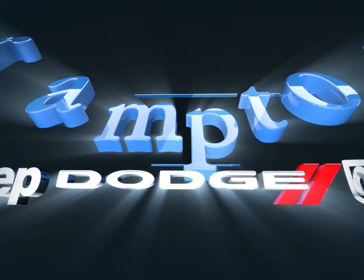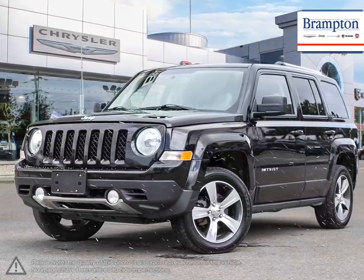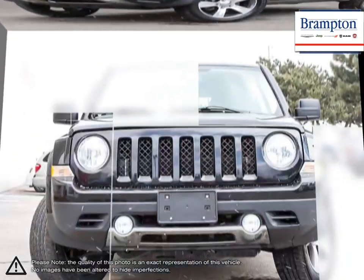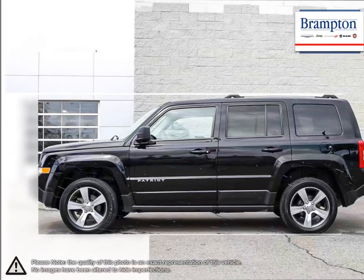Welcome to Brampton Chrysler. Today we're looking at a 2016 Jeep Patriot. The Jeep Patriot is one of the most affordable crossover SUVs on the market. With its low price and great off-road capabilities, the Patriot is a great choice for those looking to join the Jeep experience.